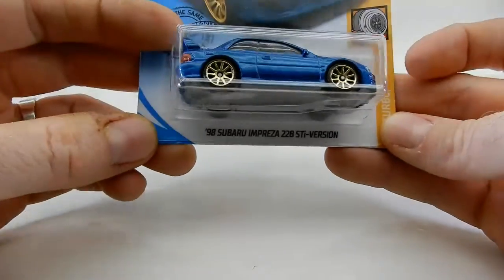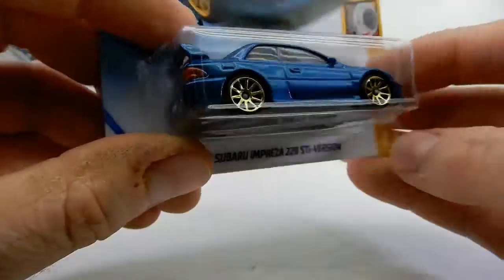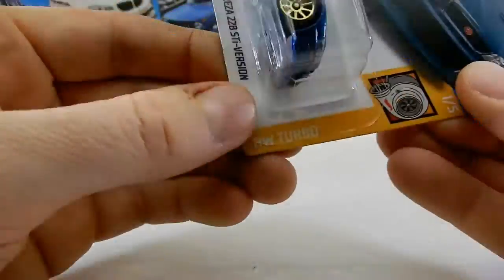And this beautiful WRX — yeah, a '98 Impreza. This is part of the mainline, it says new for 2020. It's part of the Hot Wheels Turbos series.